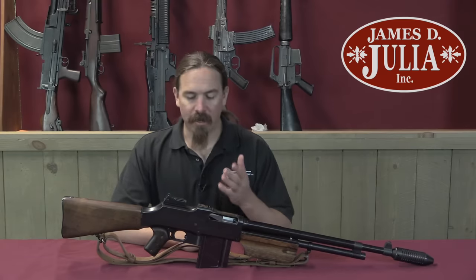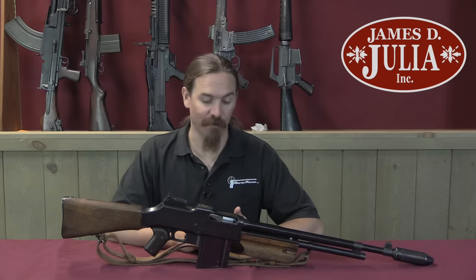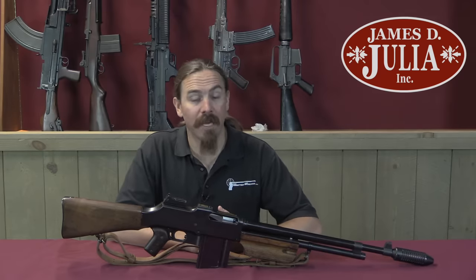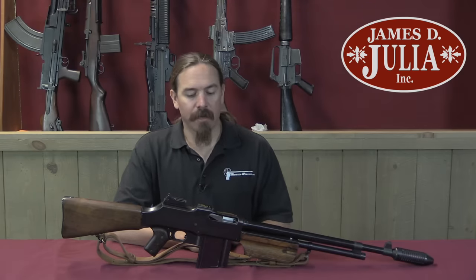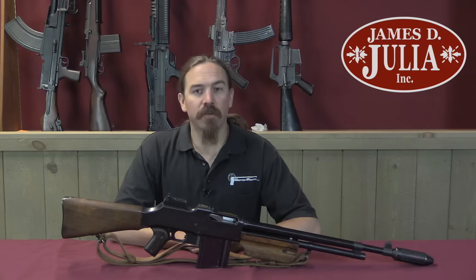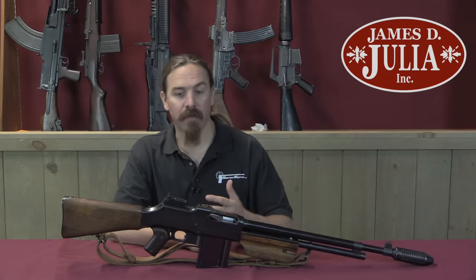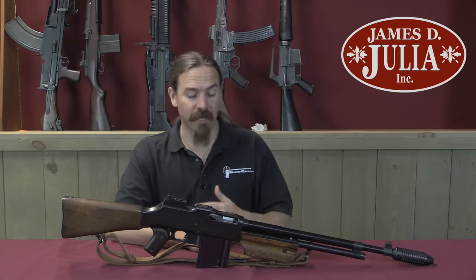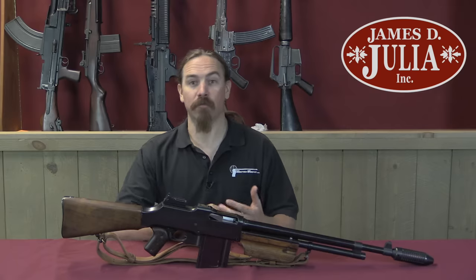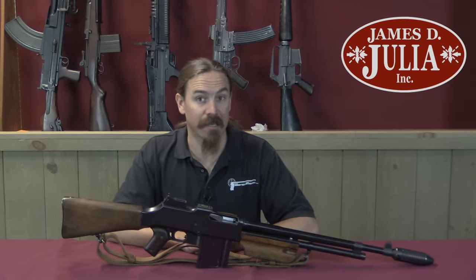Not just any BAR — this is actually a Colt Monitor, which is one of the scarcest, and in many ways one of the most interesting and sought-after versions of the BAR. The BAR was first developed late in World War One by John Browning. It just barely saw service with US troops at the end of World War One. There were issues of production and getting the guns over to Europe, and then getting them assigned out to units. There was some concern from General Pershing that if they introduced them too early, the Germans would capture a couple and be able to reverse engineer them, losing that technological advantage. Because this really was a revolutionary small arm in 1918.